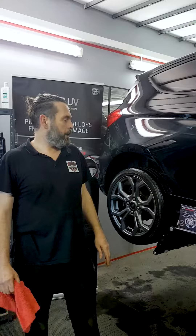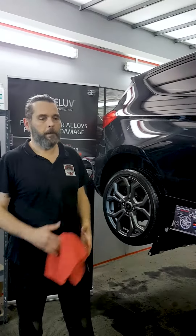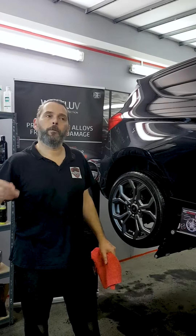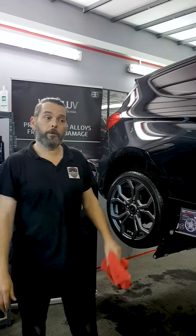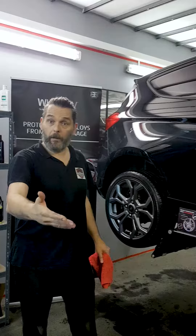The main things we want to discuss is just the fact that we're completely independent as Mike's Auto Care. We're always looking for new innovations or new ways of caring for vehicles, new products that come onto the market. We're always testing ourselves on our own vehicles, we always do the research, and then once we're happy, obviously we offer that service to the customer.